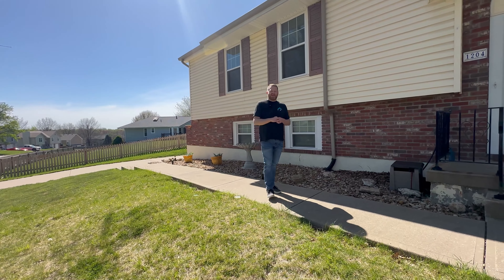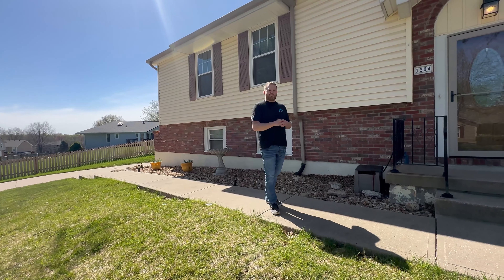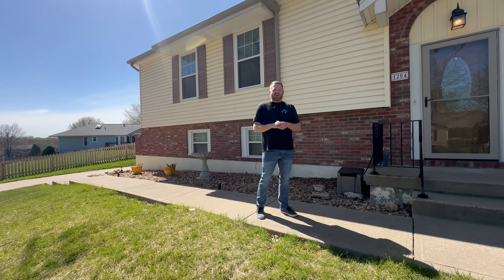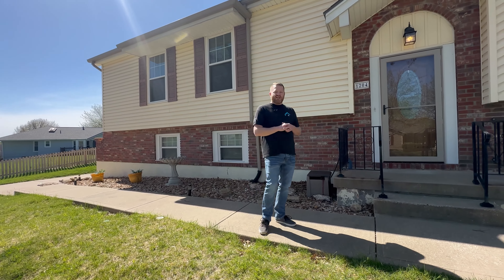Hello, friends, and welcome back. I'm thrilled to take you on a tour of one of our newest listings at 1204 North Davis Road in Independence, Missouri. This three-bed, two-and-a-half-bath split entry is located in the prestigious Regency Heights subdivision.